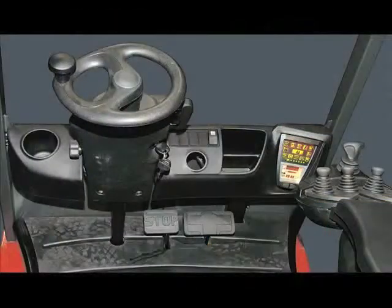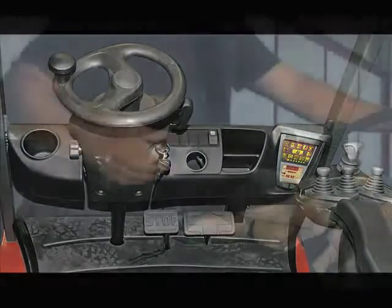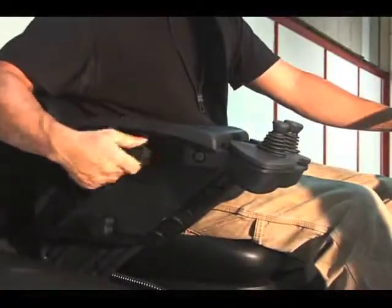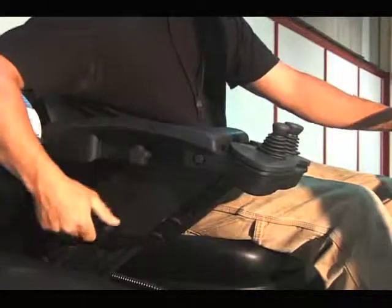Plenty of storage space for your cup, drink, paperwork, and pencils. The armrest and load control system are infinitely adjustable to specific operator preference.